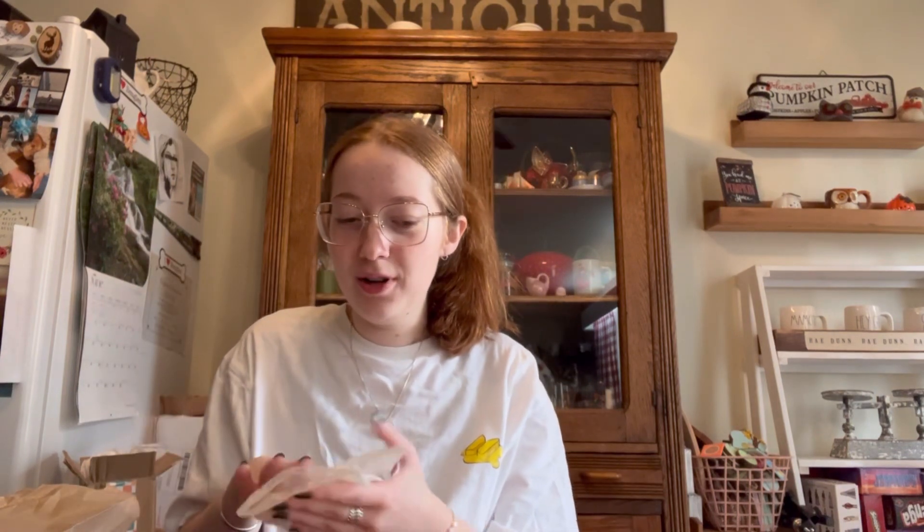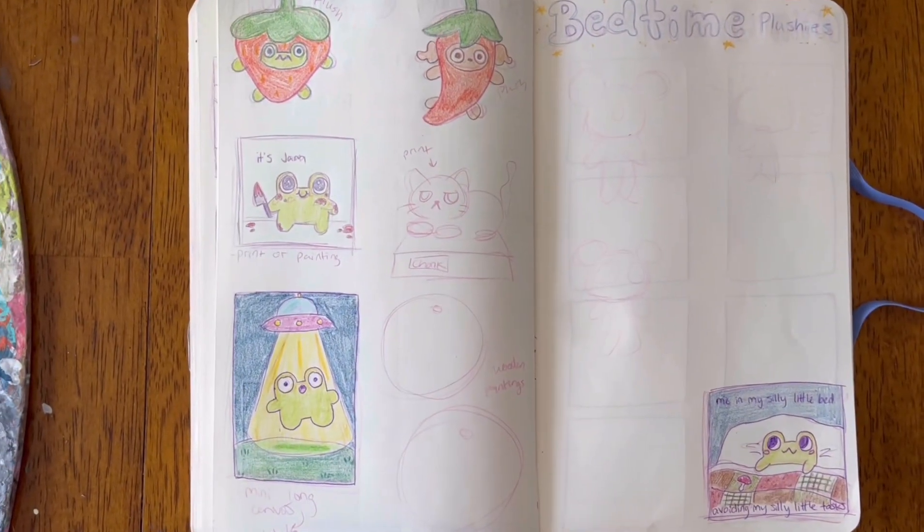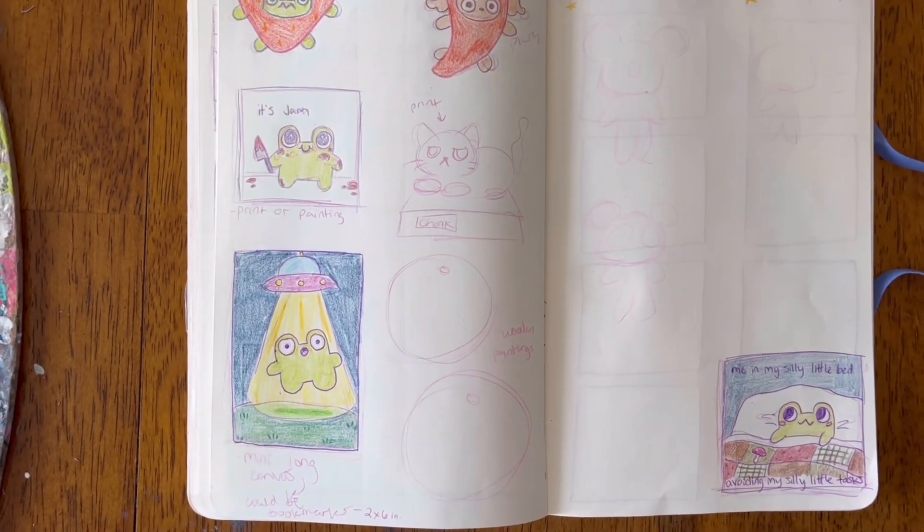I'm going to eat and then get to work. I have so many things I need to get done because the New Market Fall Festival is coming up soon, and I need to work on so many more things. I've also finished a lot of plushies and I'll have to show y'all, but I'm going to eat first.